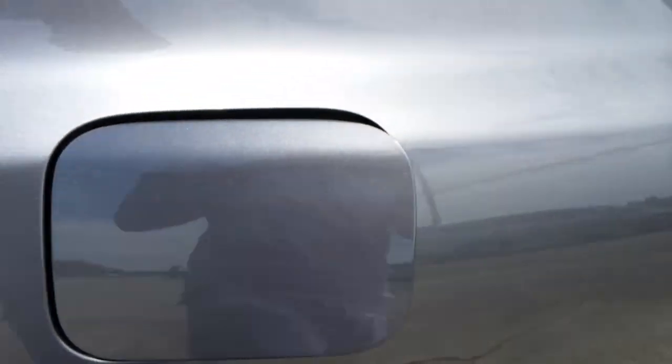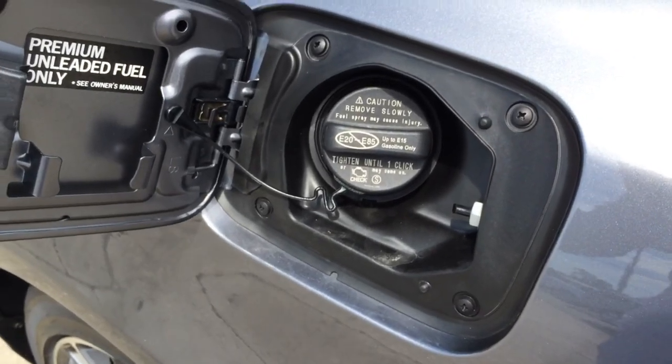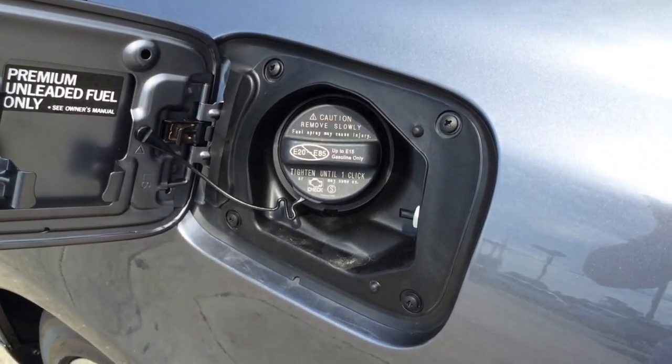Now let's check out the gas tank. The gas cap is located on the driver side and holds approximately 22.2 gallons of fuel. It does require premium unleaded fuel only.